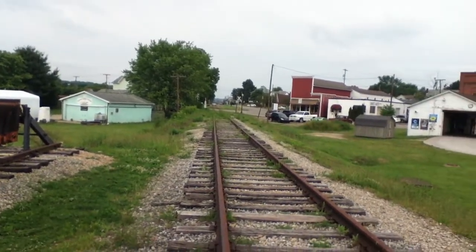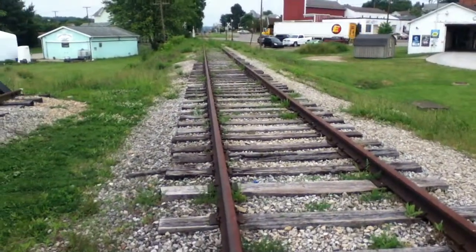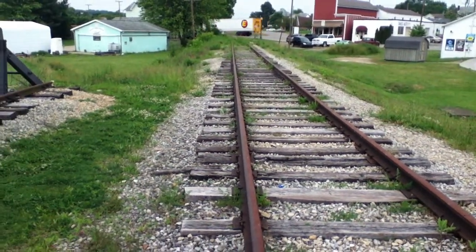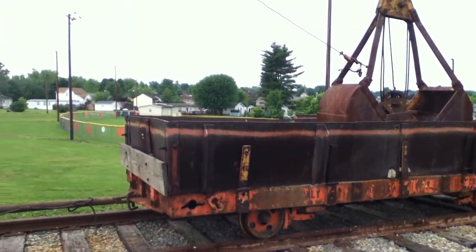I'm here in Bowersville, Ohio. Earlier this morning I was taking a drive up to Muskingum so that I can get ready for my trip to Muskingum in August. After visiting Muskingum for a little bit on my own, I stopped by Bowersville to see the Bowersville Scenic Railway.